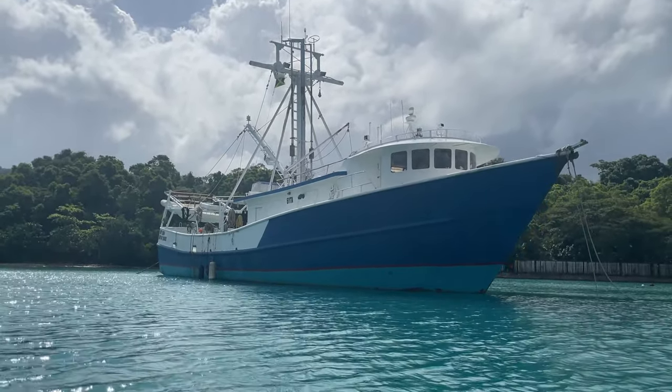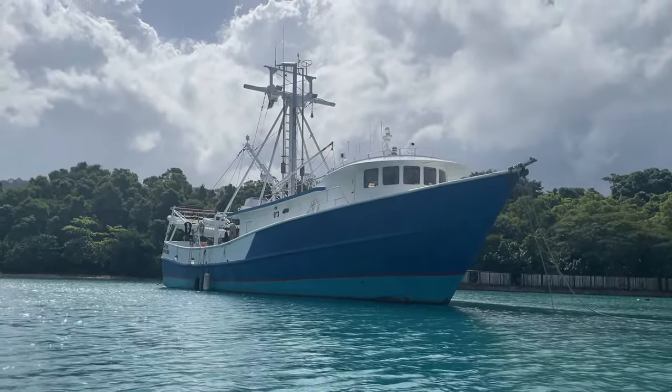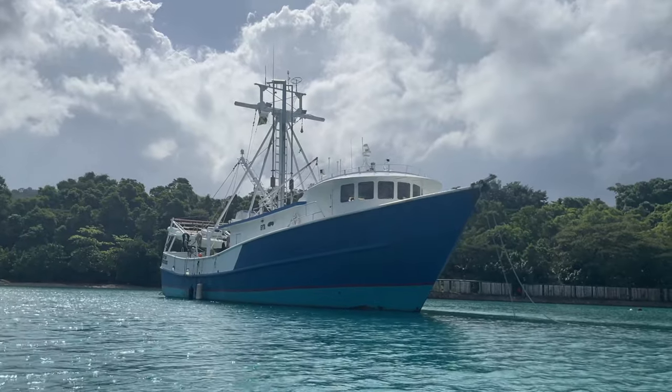Very exciting for them and very exciting for me to be not even 30 yards away. Beautiful, beautiful boat. It got that fresh paint for its starring role. So there it is.